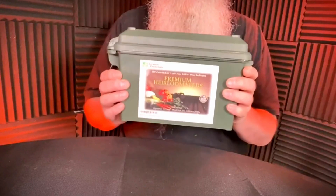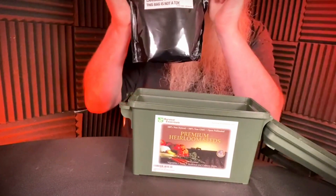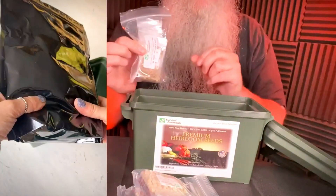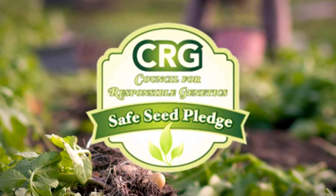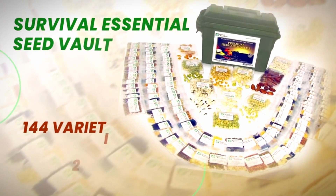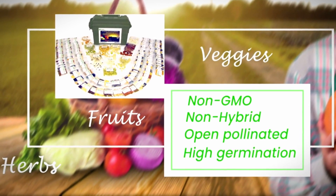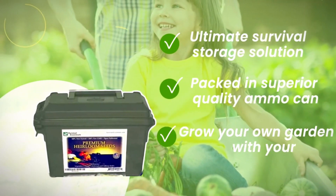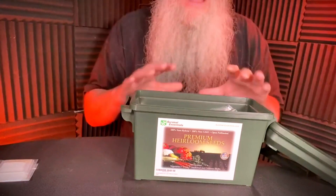Here's the top seed collection on our list: the Survival Essentials Heirloom Seed Vault — and let me tell you, this is another of my absolute favorites. If you're serious about a self-sufficient survival garden, this kit has some serious advantages. Survival Essentials is known for preparedness products and their seed quality, and they've been heirloom gardeners for over 25 years — it shows in every detail of this collection. We're talking over 23,000 seeds, enough for a seriously impressive garden. It's all 100% non-GMO heirloom varieties, and they boast high germination rates, meaning more successful plants. Seeds are stored in resealable pouches within a tough, rust-proof 30-caliber ammo can, offering great protection for long-term storage.